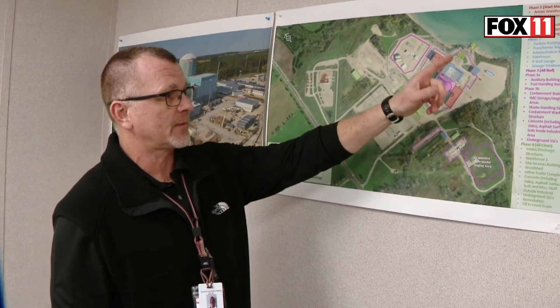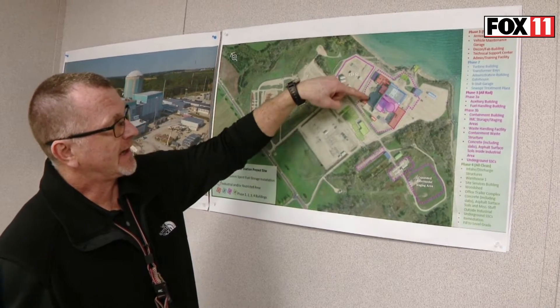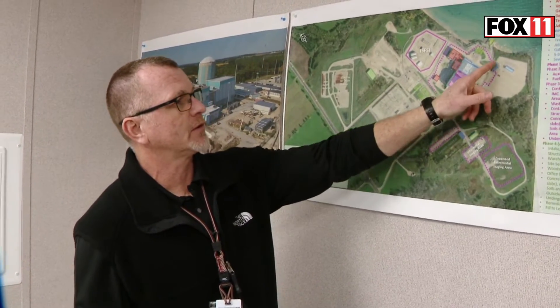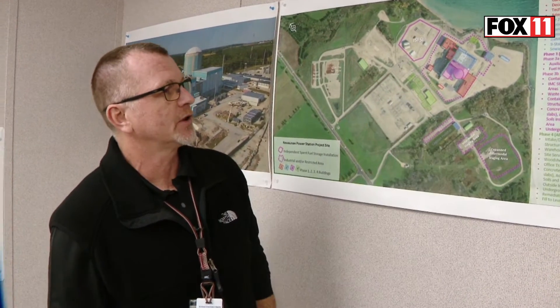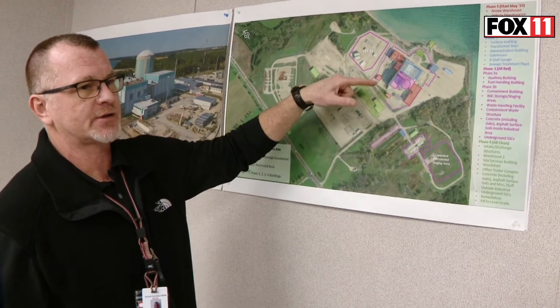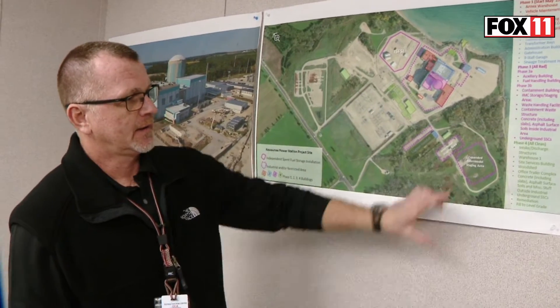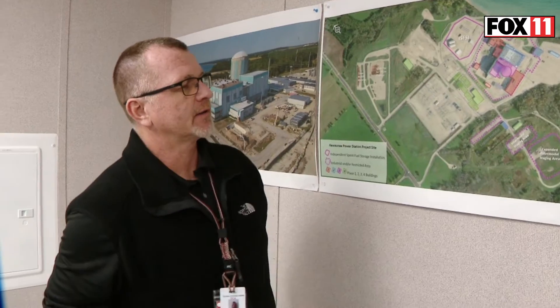We broke the project up into four phases. Phase one covers some of the outer administrative buildings. Phase two includes the turbine building, gatehouse, and nine-stall garage — those areas shown in blue. Phase three is where we get into the more radiologically impacted buildings: containment, aux building, and fuel handling building. Then phase four is at the end, where you pull everything together.